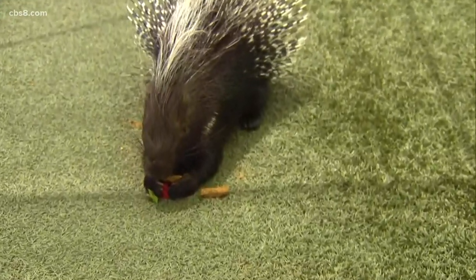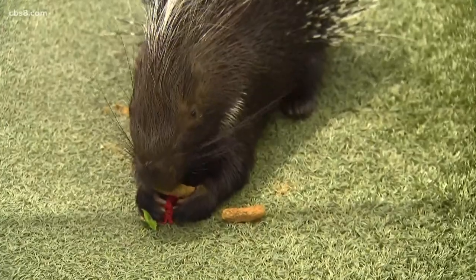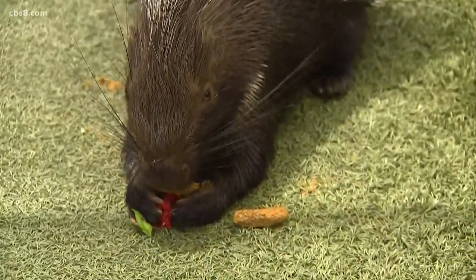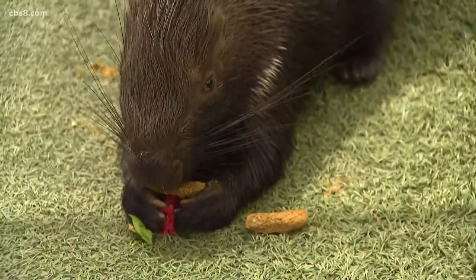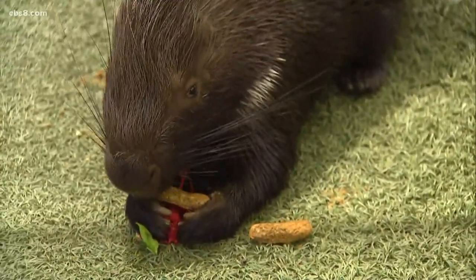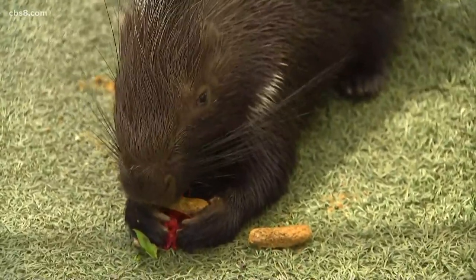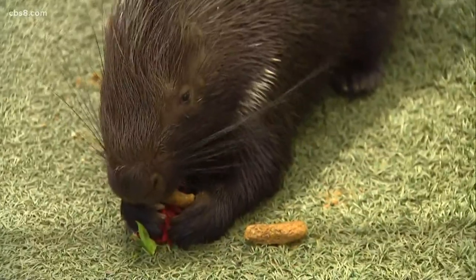As rodents, they need to constantly chew on things — they have ever-growing incisors, meaning their front teeth are constantly growing. Here at the safari park we provide them biscuits, bones to chew on, and browse like tree branches, which are things they would find in the wild for dental care.